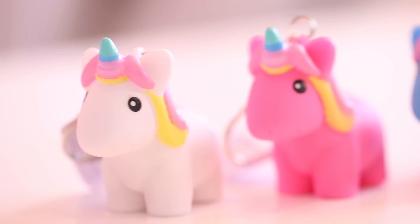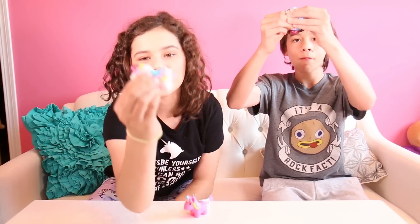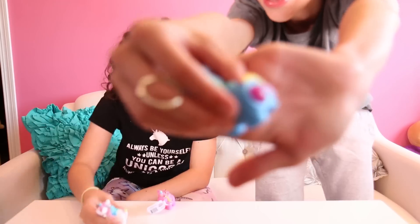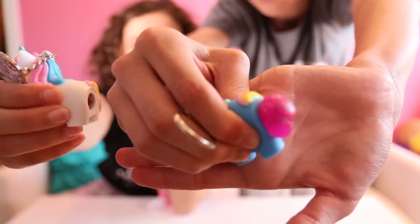Item number two: these little pooping unicorn keychains. It poops out these little glittery things. Here it is. Wow.